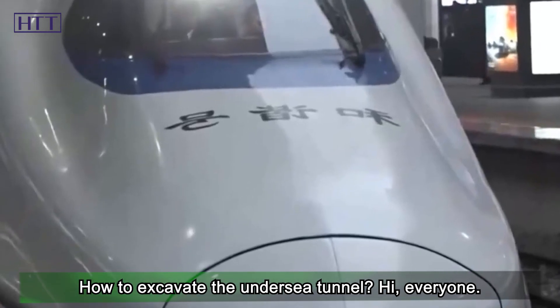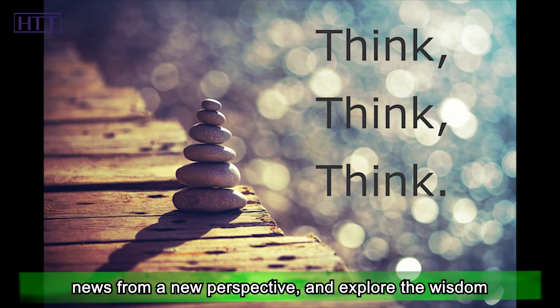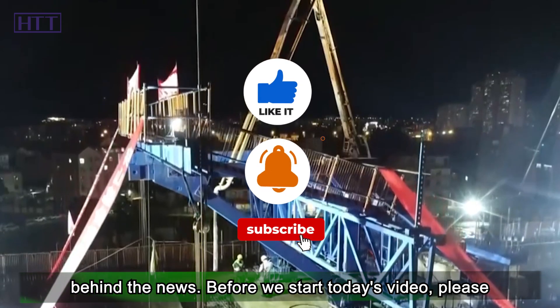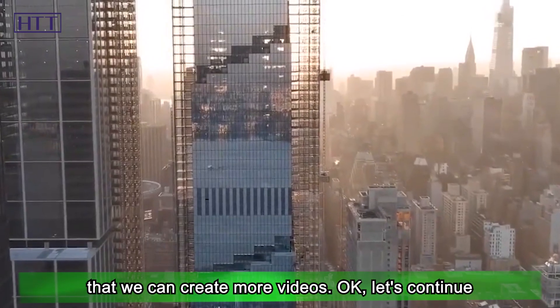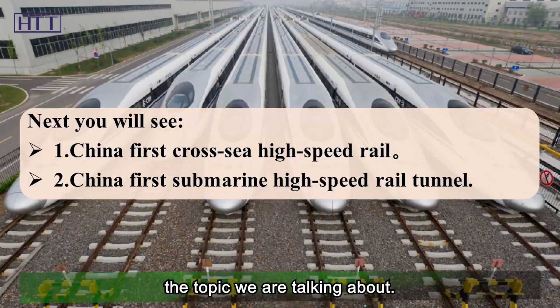Welcome to Hot Topics Time, a channel that interprets news from a new perspective and explores the wisdom behind the news.